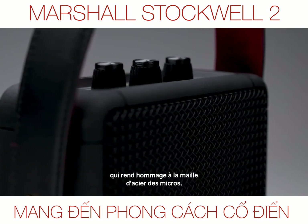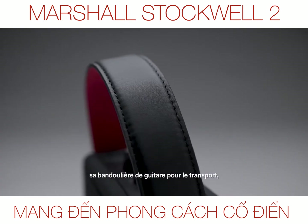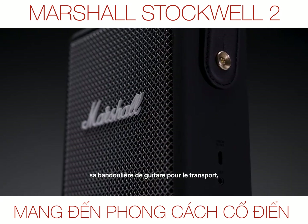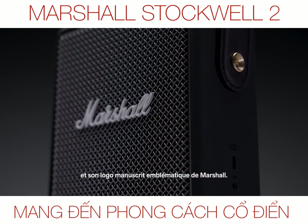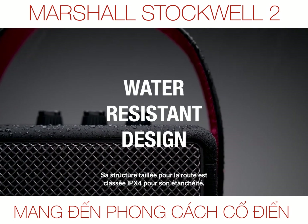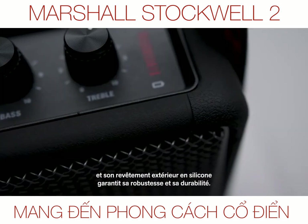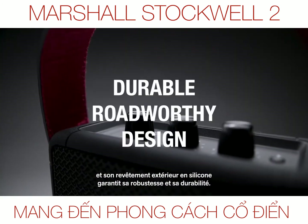Echoing the legacy of rock and roll, Stockwell 2 has a solid metal grill that pays homage to the steel mesh grill found on many microphones, a guitar-inspired carry strap for easy portability and the iconic Marshall Script logo. Its road-worthy construction with an IPX4 water-resistant rating means it's able to withstand splashes of water when the weather starts to turn, and a silicon exterior makes it extremely rugged and durable.